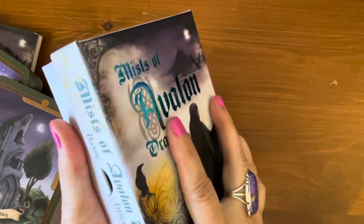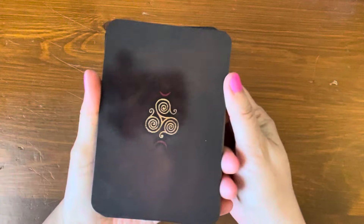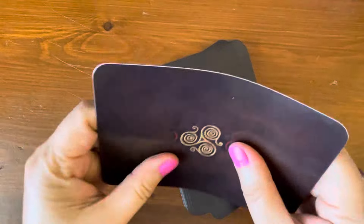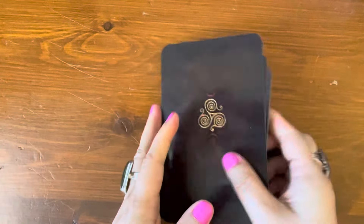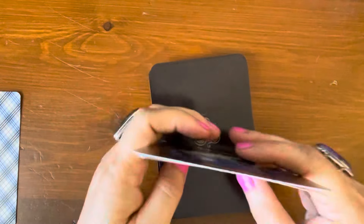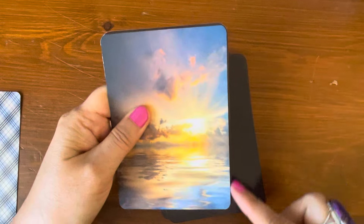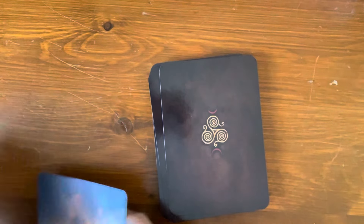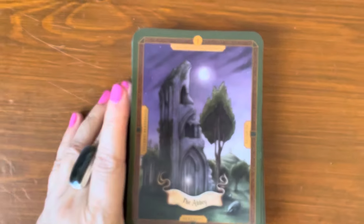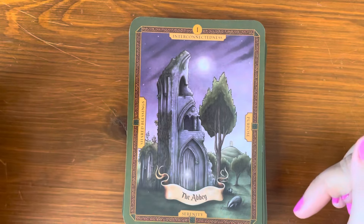It has a very pretty aqua blue color inside a hard case box and does come with the guidebook, which we'll take a look at in depth after we look at the cards. The cards are not gilded — it is somewhat plasticky with a sheen and picks up glare. Comparing it to a standard card, the size is taller and wider. It's about the same size as a Hay House oracle card, and even the box reminds me of a Hay House box.